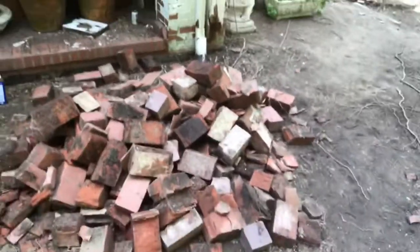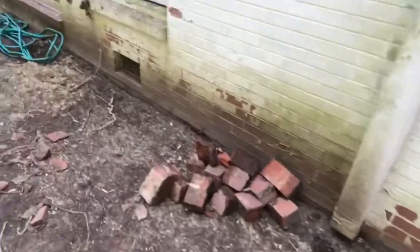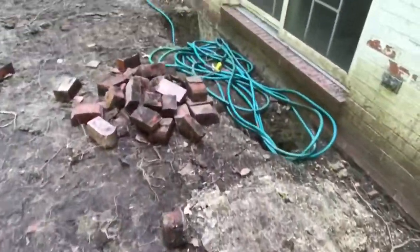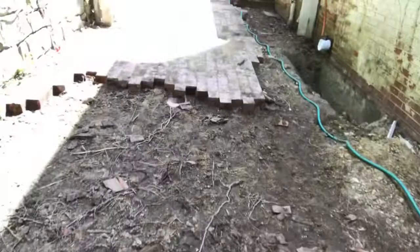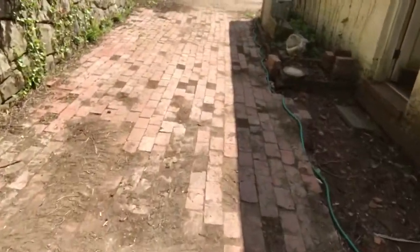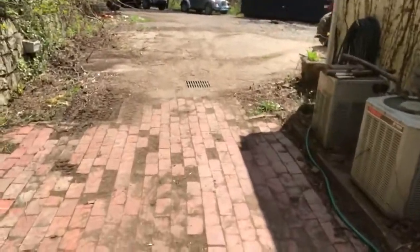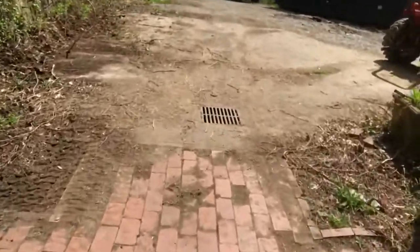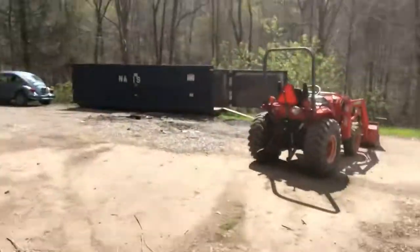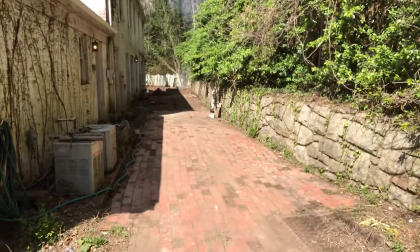Got a huge pile of trash bricks here. We've got to load these up and put those in the dumpster. More trash bricks here — parts and pieces, more broken bricks. And this is the last of the patio. We're going to start here and peel this back all the way to the driveway, and then we're done. So we're going to get the tractor fired up, start loading up all that junk, and hopefully get this project wrapped up ASAP.